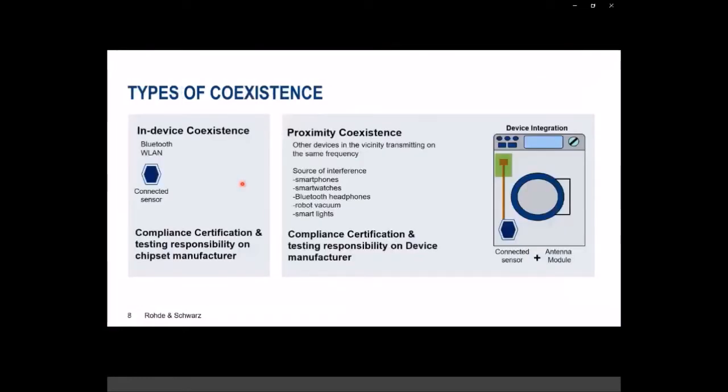Let's look at different types of coexistence and who does what kind of test. Chipset manufacturers provide wireless communication modules with chipsets that support multiple technologies on the same chip. They perform conducted tests and declare conformity — in Europe, that would be CE certification. What they do is called in-device coexistence: testing for coexistence on the same chipset.